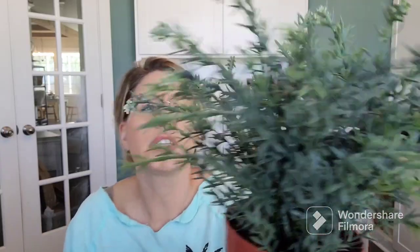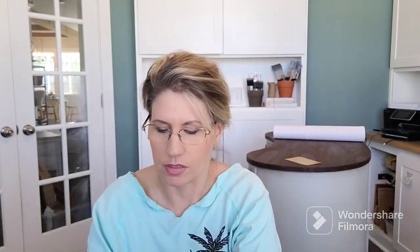At one of the thrift stores up there, I picked this up — it's super cute, a really pretty little piece of greenery. Let me see if it even fits in any of the pots. Look at how cute — it's perfect.